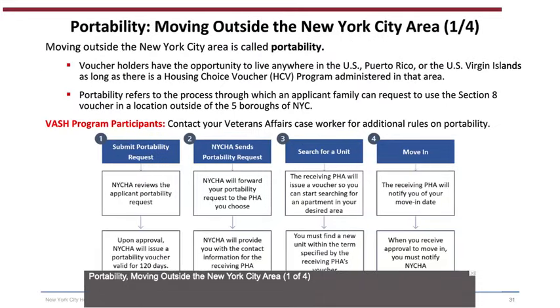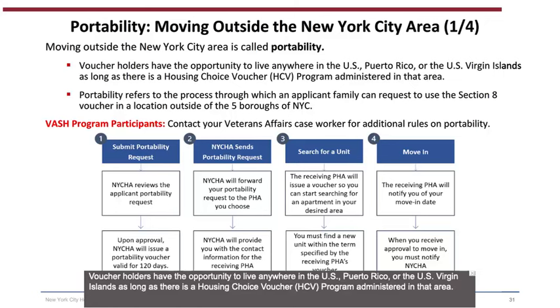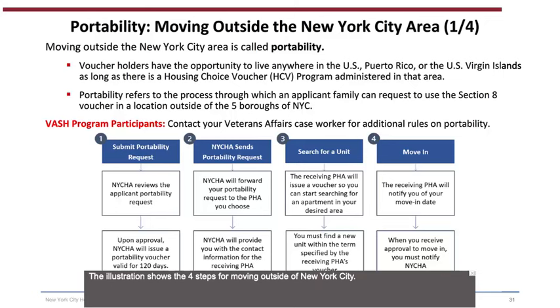Portability — moving outside the New York City area (1 of 4): Moving outside the NYC area is called Portability. Voucher holders have the opportunity to live anywhere in the U.S., Puerto Rico, or the U.S. Virgin Islands, as long as there is a Housing Choice Voucher program administered in that area. Portability refers to the process through which an applicant family can request to use the Section 8 voucher outside the five boroughs. For VASH program participants, contact your Veterans Affairs caseworker for additional rules. Step 1 — Submit Portability Request: NYCHA reviews the request and, upon approval, will issue a Portability Voucher valid for 120 days.